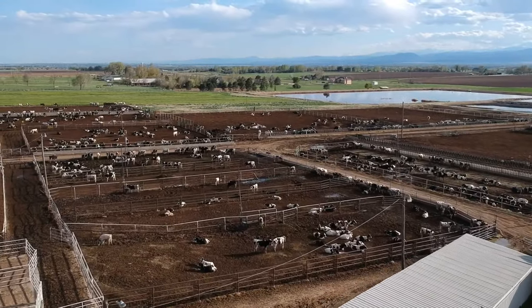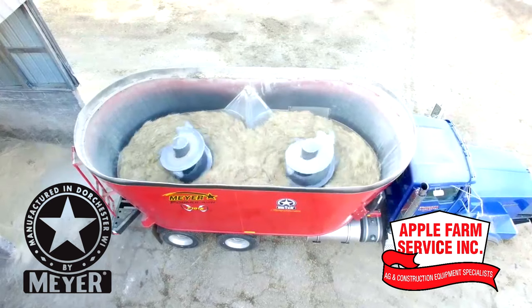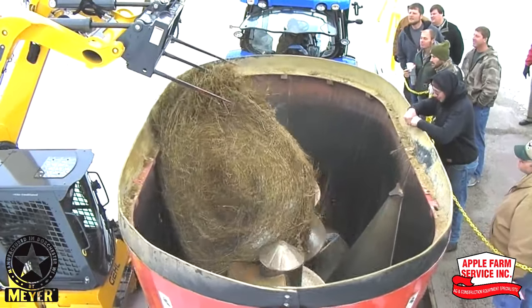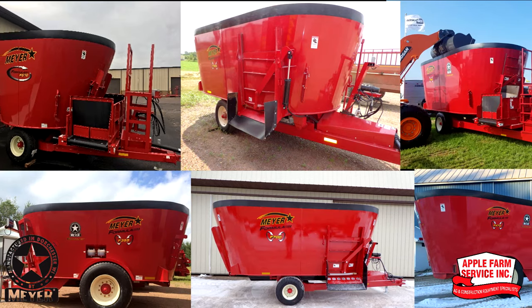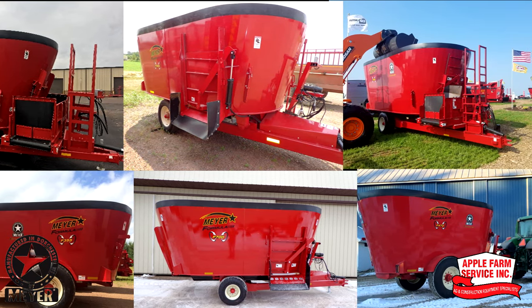When formula precision and productivity is important, trust the lineup of Meyer TMR mixers from your local Apple Farm Service. Meyer's ready for your formula with single and twin screw options — nine models from 355 to over 1,300 cubic feet of mixing capacity.